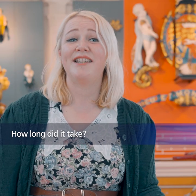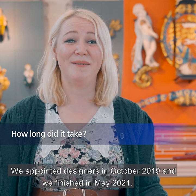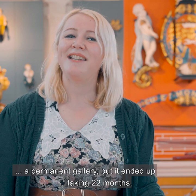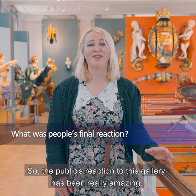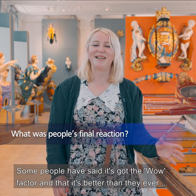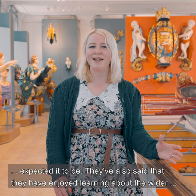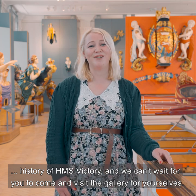We appointed our designers in October 2019 and we finished in May 2021. Originally we had a nine-month deadline, which is quite short for a permanent gallery, but it ended up taking 22 months. The public's reaction to this gallery has been really amazing — some people have said it's got the wow factor and that it's better than they ever expected. They've also said that they've enjoyed learning about the wider history of HMS Victory, and we can't wait for you to come and visit the gallery for yourselves.